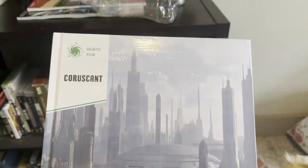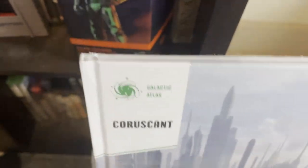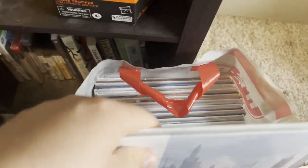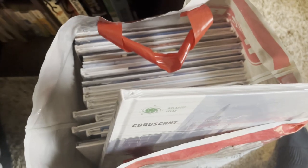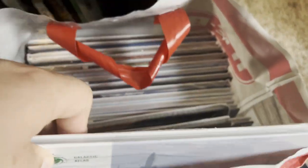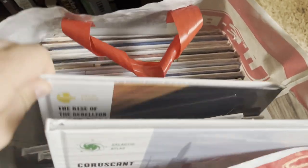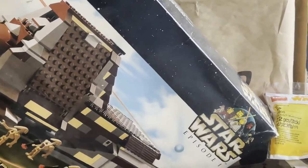This bag here is filled to the brim with a sponsorship from Fanhome — a bunch of encyclopedias. They keep sending them to me; they sent me four originally and now I've got about 30. They're pretty cool — I haven't opened them all, but they just kept sending them and went above and beyond by sending the entire encyclopedia series. I get about four every two weeks. I'm thinking of doing a giveaway for them on the podcast.